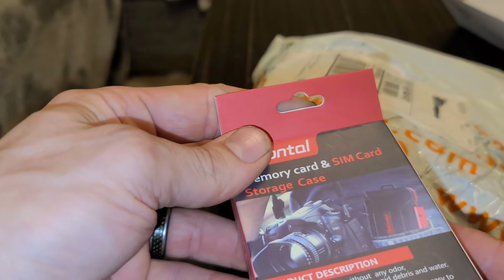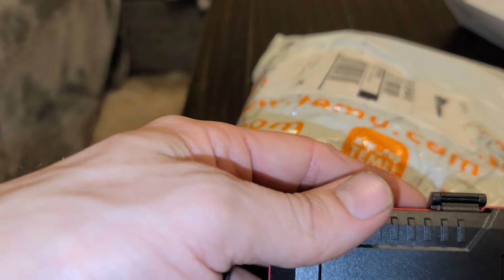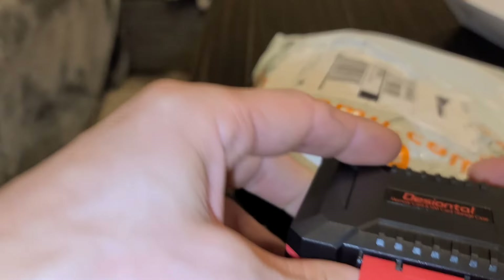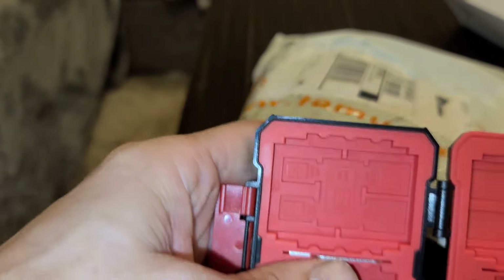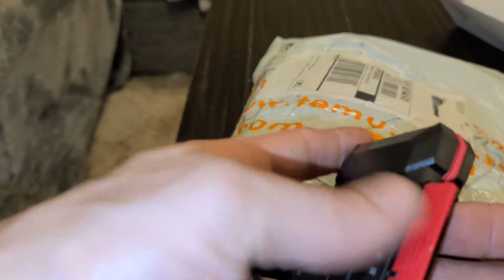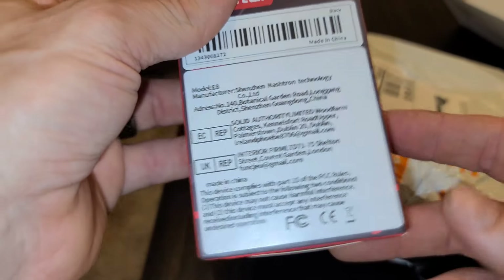This is another micro SD memory card storage case. The brand is Deciantel. This one looks really cool and it comes with a little clip if you want to carry it on your bag. It comes with a USB ejection pin as well. I can't quite remember — it might have been in the $7 to $8 range. But listen to it — you can hear it shut. That's nice. That's awesome right there. I feel really good about that purchase for sure.